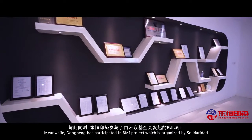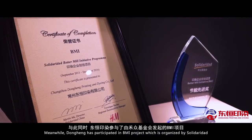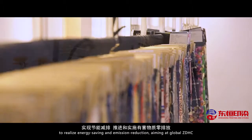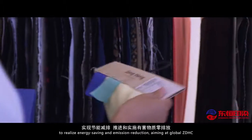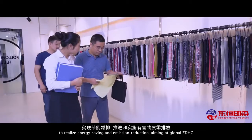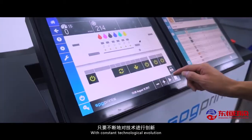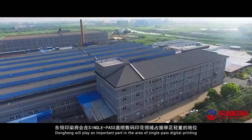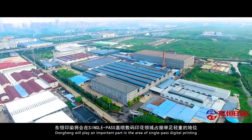Meanwhile, Dong Hung has participated in the BMI Project, which is organized by Solidaridad, to realize energy saving and emission reduction, aiming at global ZDHC standards. With constant technological evolution, Dong Hung will play an important part in the arena of single-pass digital printing.